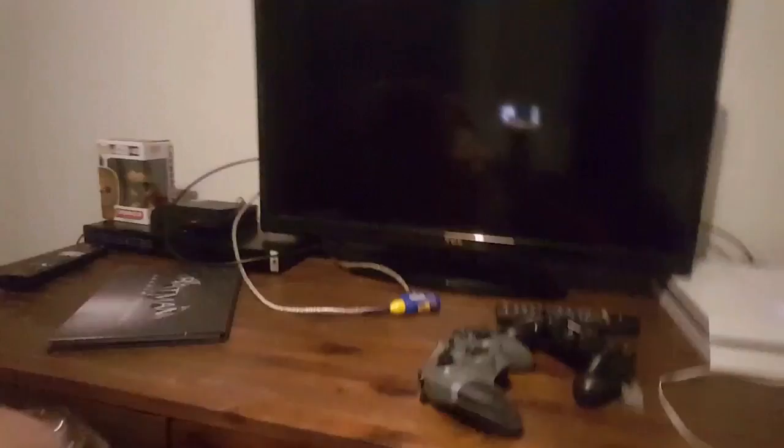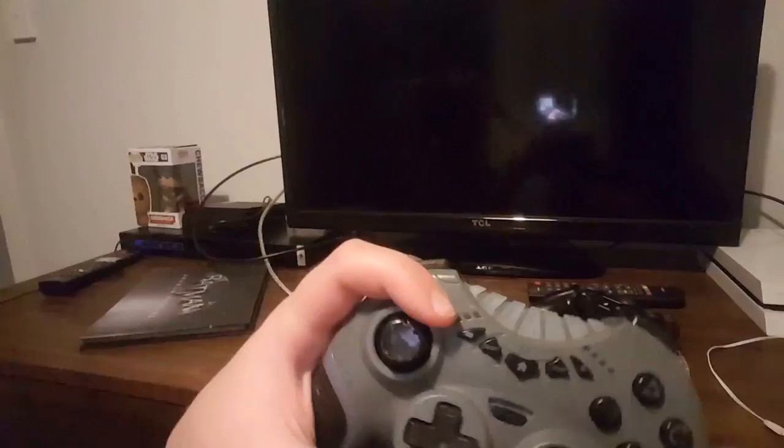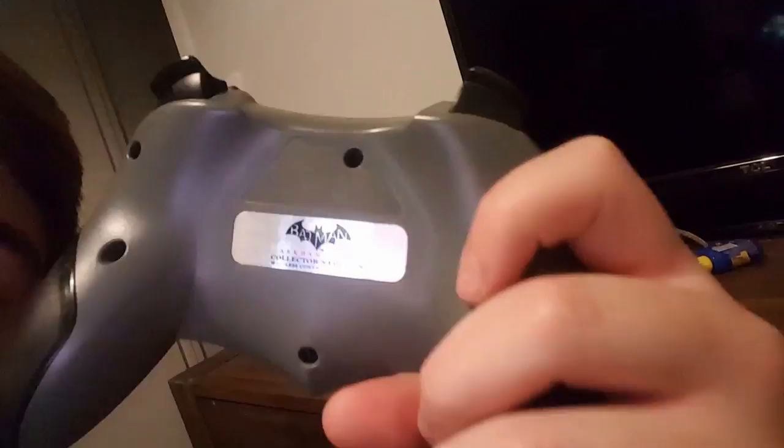Here's my TV — there's my PlayStation, and my PS3 controller right here. I got that for my birthday — I don't remember what year — but it's a Batman controller. On the back it has a Batman Arkham City Collector's Edition wireless controller for PS3. I haven't tried it on PS4 — I think you need like a USB to connect it, which is annoying.